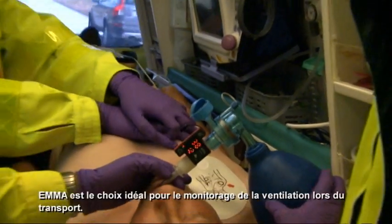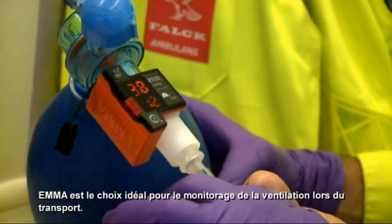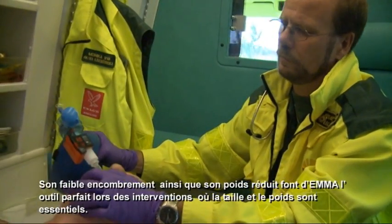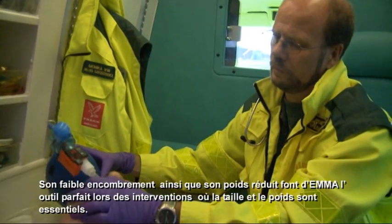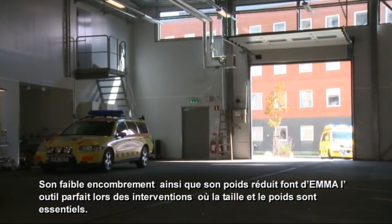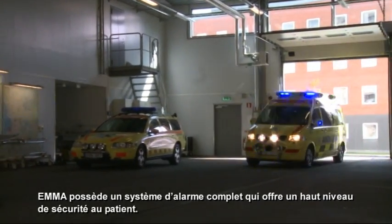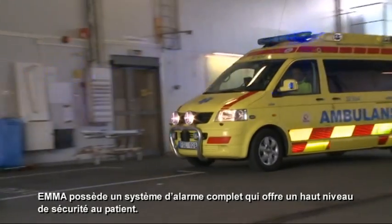EMA is the perfect choice for monitoring ventilation during transportation. The small size and lightweight makes EMA the ideal end-tidal CO2 monitor when space and weight are of critical importance. EMA has a comprehensive alarm system to provide the highest standard in patient safety.